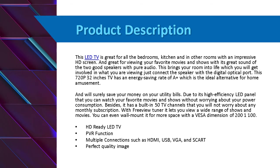Product description: this LED TV is great for all rooms, including the kitchen, with an impressive HD screen. It's great for viewing your favorite movies and shows with great sound from the TV speakers with pure audio. This brings everything to life — just connect the speaker with the digital optical port.